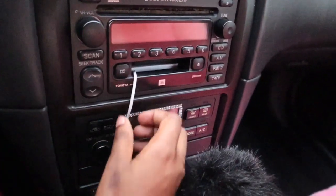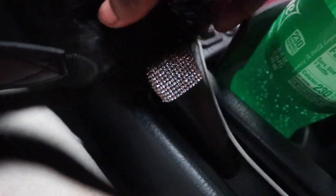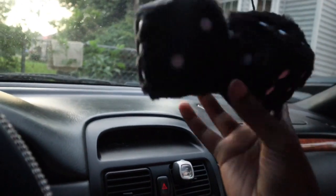I have this aux cord which I don't need because my car doesn't really have an aux cord — it has like a tape deck. At the bottom I put my little Apple adapter. I have diamonds right here; this makes my car pop. I'm going to link everything in the description box.